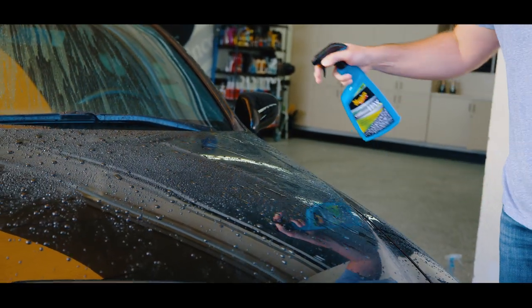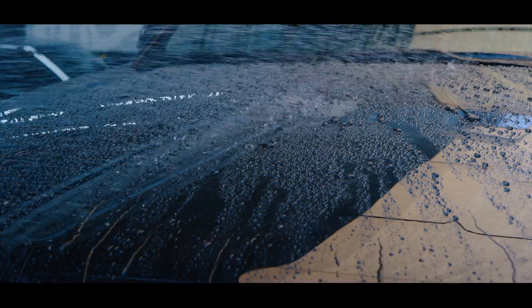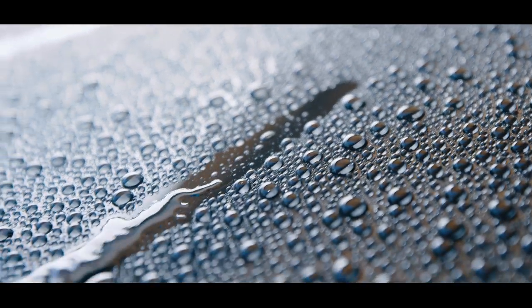SiO2 provides the foundation upon which we can build appearance care products that offer hydrophobic properties like you've never seen before. Easy to use with incredible high-contact angle water beading and increased durability, SiO2 really is the next step in car care.